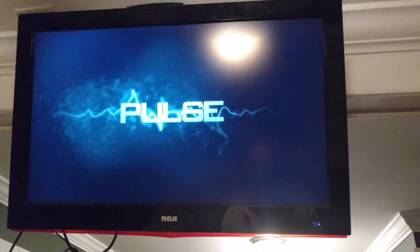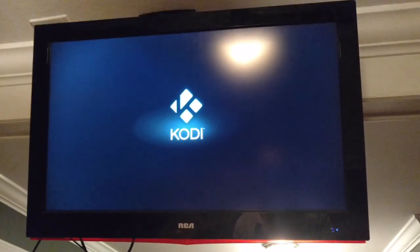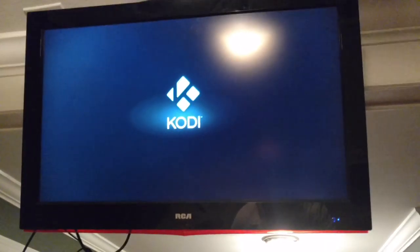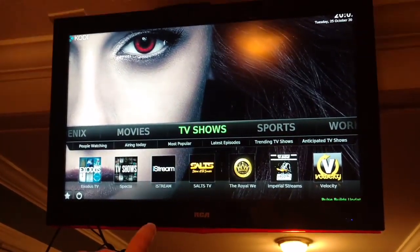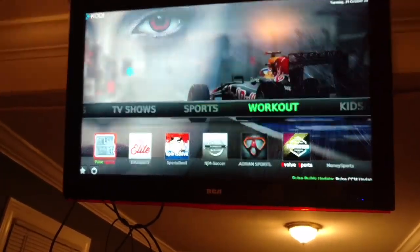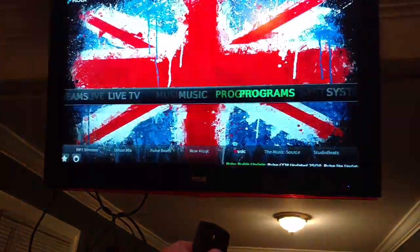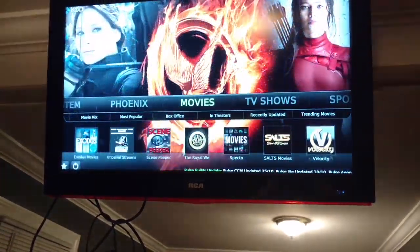I have a couple different programs on here. I have a program called Aries Wizard and it has a bunch of different builds. That Pulse build that you've seen is a build I got from Aries Wizard, and what I mean by build is how these pages are set up — TV shows, sports, workout, kids, live streams, TV, etc.